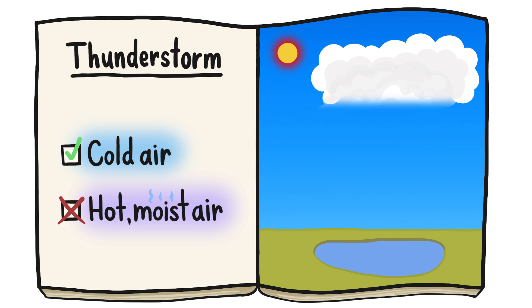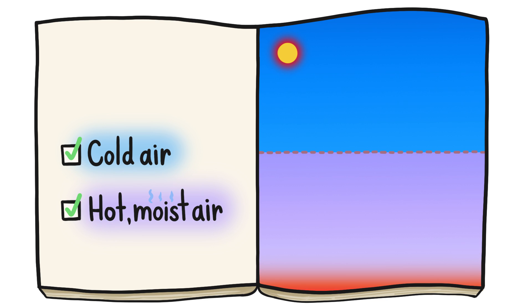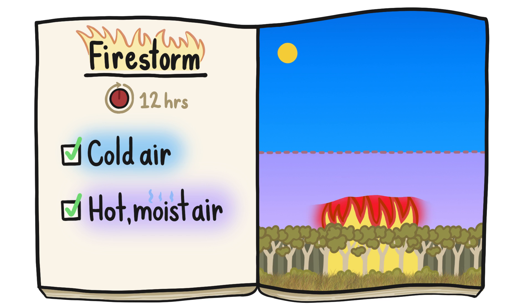That's why thunderstorms, while intense, are generally short-lived. However, you can use that very same recipe to cook up a special kind of thunderstorm that can seem never-ending. A firestorm. Except instead of using the sun as the heat source, you would need a wildfire.